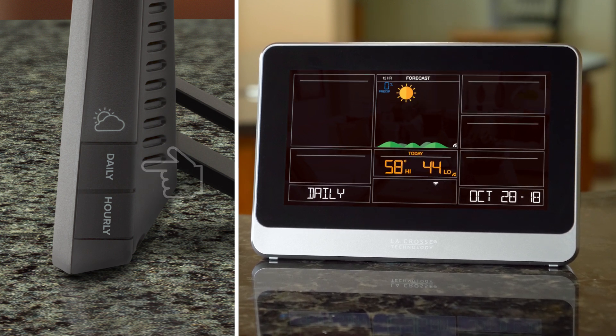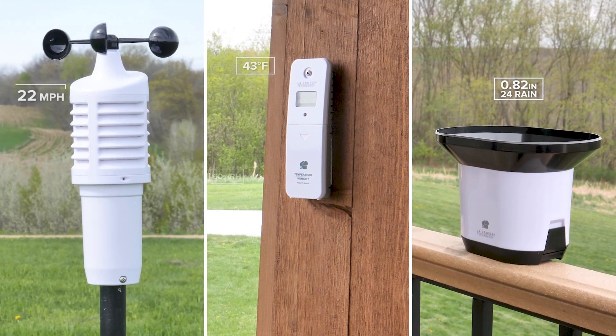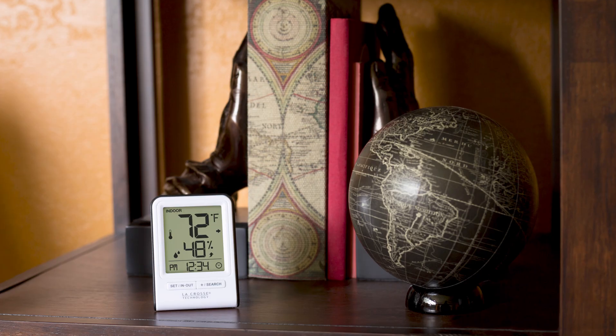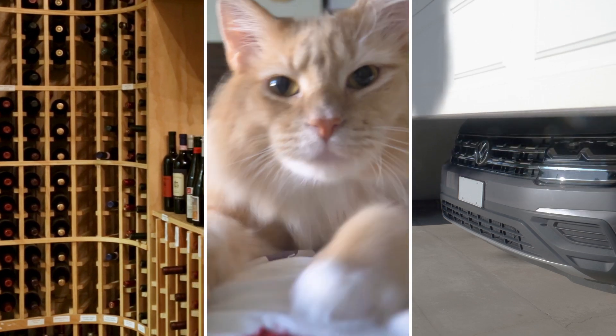With this station you'll be able to monitor real-time temperature and humidity, rain, and wind conditions coming right from your backyard. And with built-in sensors designed for measuring your indoor conditions, combined with the included bonus display, you'll have the ability to monitor sensitive areas inside your home as well.